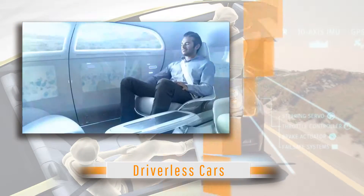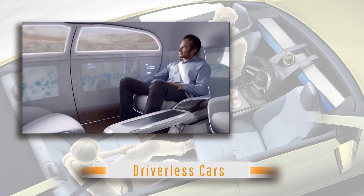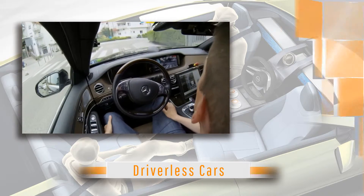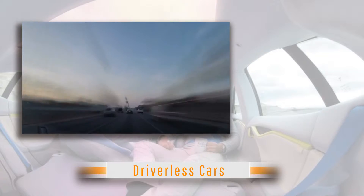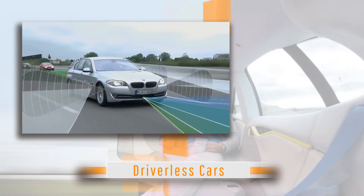Hello, today's video is about the revolutionary driverless cars. The idea of a totally autonomous vehicle has been around since the 1930s, but it wasn't until the recent advances in technology that we are starting to see some major progress.